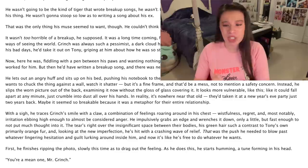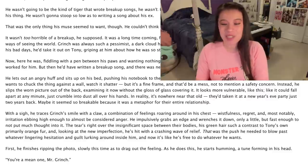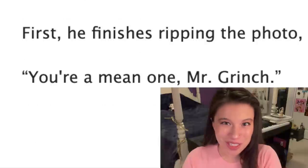He impulsively grabs an edge and wrenches it down, only a little, but fast enough to not put much thought into it. The tears right over the insignificant space between their bodies, his green hair such a contrast to Tony's own primarily orange fur, and looking at the new imperfection, he's hit with a crashing wave of relief. That was the push he needed to blow past whatever lingering hesitation and guilt lurking around inside him, and now it's like he's free to do whatever he wants. First, he finishes ripping the photo, slowly this time as to drag out the feeling. As he does this, he starts humming, a tune forming in his head. 'You're a mean one, Mr. Grinch.' Oh my god, this comment.